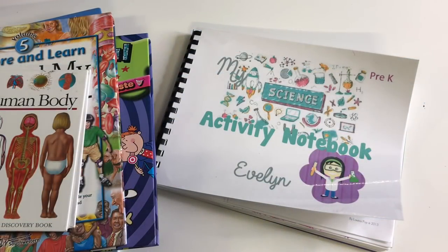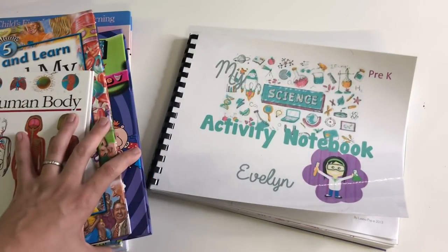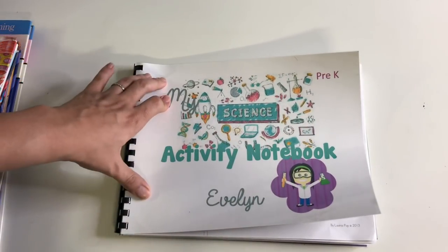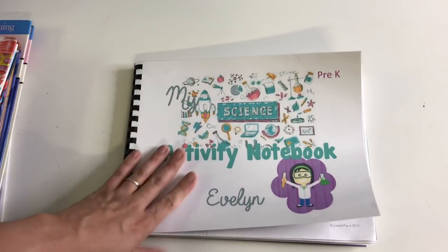This was something that was pretty simple to put together. Basically everything in here was just free printables that I found on Teachers Pay Teachers, Pinterest, or just different websites. I also pulled aside a few of the books that I'm going to be using as references for some of the lessons. As far as science goes with Evelyn, we only do science every Friday.